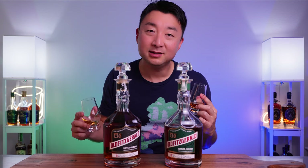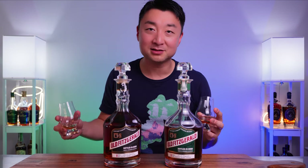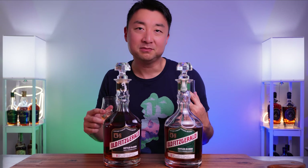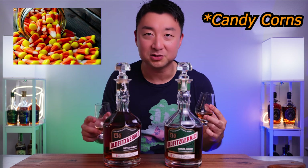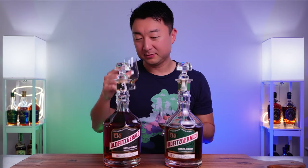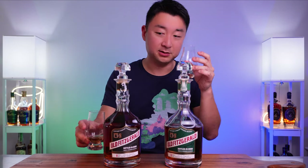Honestly, they smell about the same. I'm not going to sit here and say these two are night and day on the nose — they're not. They're about the same. I can sort of pick up the sweet, like those caramel corns you get in October around Halloween — those triangular-shaped caramel candies. I smell that in both. Very caramelly, vanilla, sweet-smelling on both. Alright, let's try the 10-year-old now.